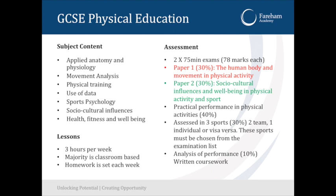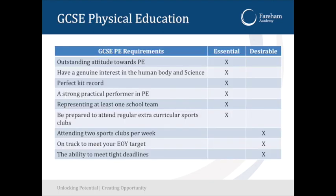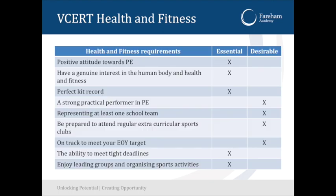For GCSE PE, the PE teachers have been talking to students about whether GCSE PE or the VCERT Health and Fitness is the most appropriate course. I would recommend only choosing the GCSE option that the PE teachers have recommended. The VCERT Health and Fitness has a 40% externally assessed exam and 60% is an externally quality-assured piece of work done internally.